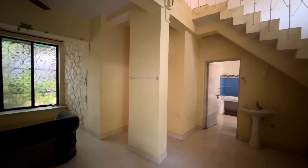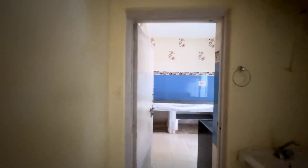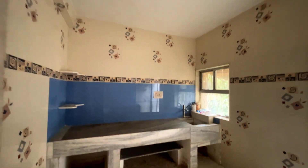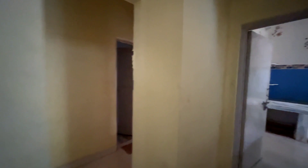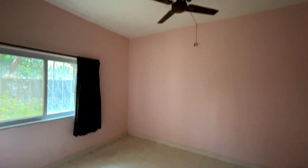This is a 3BHK — one bedroom on the ground floor and two on the first floor. There's a kitchen, and typically old panel doors of the 80s. The ground floor gives you a glimpse of the bedroom, a common toilet, and a bedroom with an attached toilet as well.